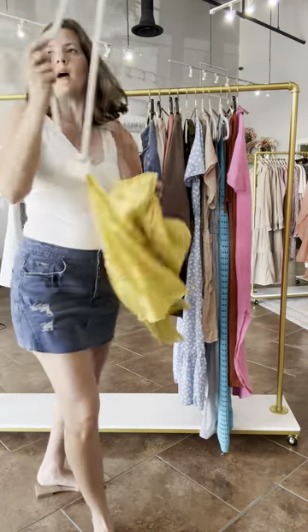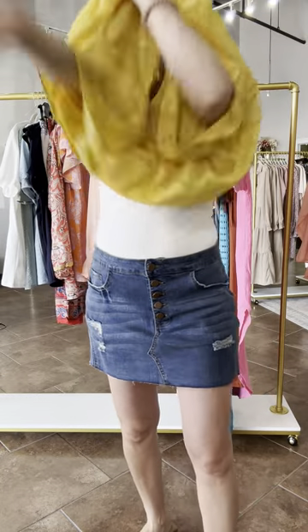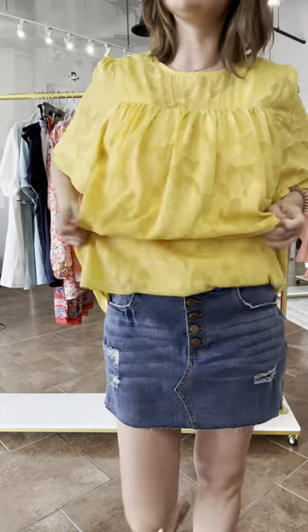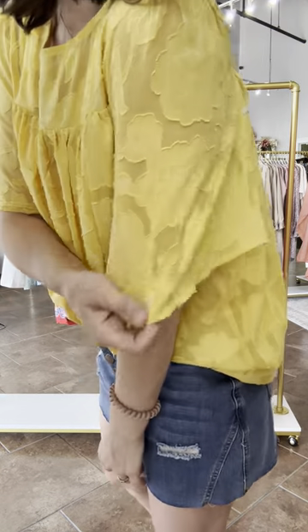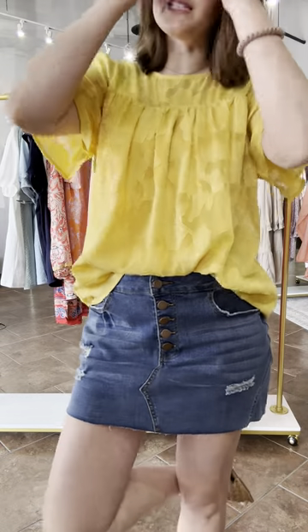This is called the Noel Blouse. It comes in small through 2X, and I have this in plus sizes. I am so excited — it's nice to find a really pretty, well-made top that I can take from small all the way to 3X, because that does not happen very often despite my efforts. It's in this really beautiful marigold color with floral appliqués on it — a little baby doll top. This is called the Noel top and it's $51.95, coming in small through 2X.